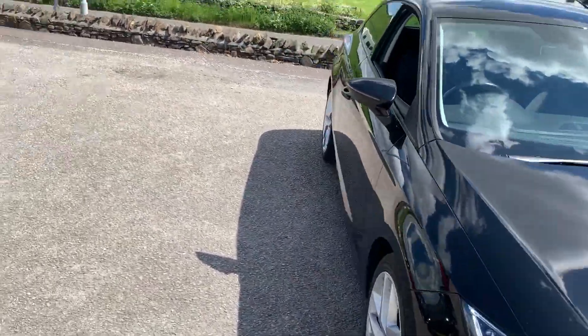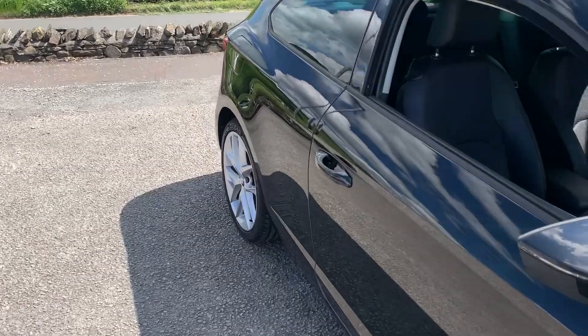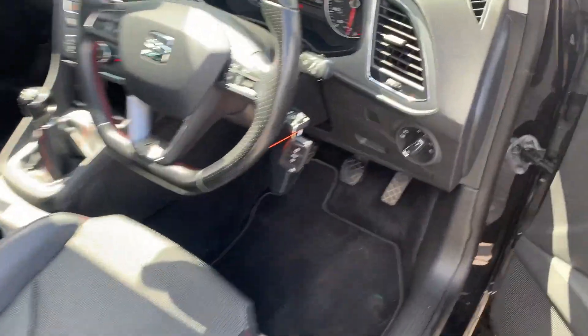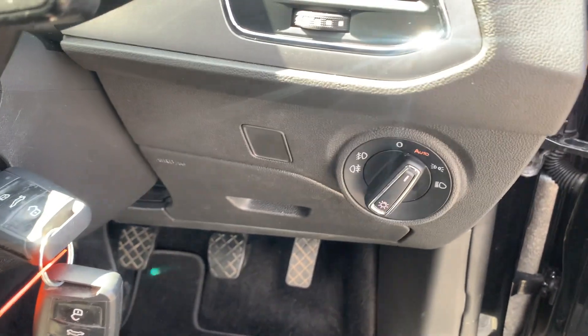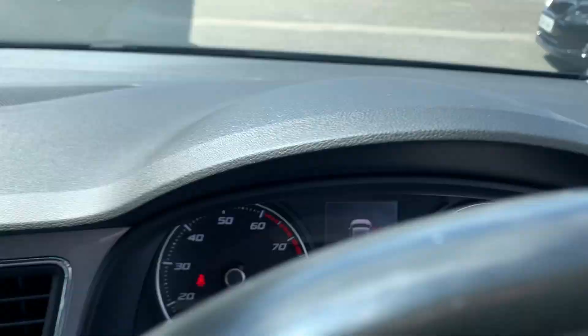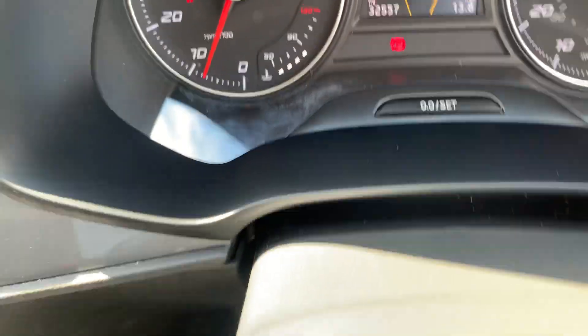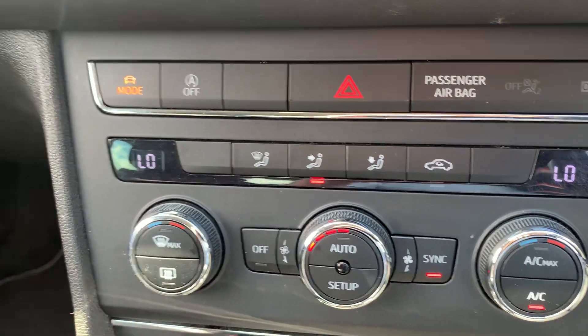I'll just talk you through the interior of the car. It does come with the convenience pack, which gives you auto lights and auto wipers just up here as well. Mileage is just over 32 and a half thousand, as you can see on the screen there.